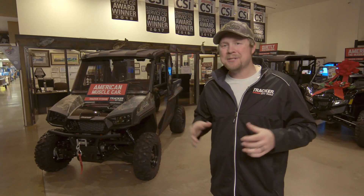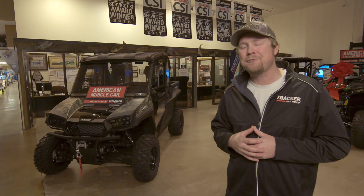Hey everybody, I'm Alan Treadwell and I'm in Harrisburg, Pennsylvania. While I was in town, I had to swing by the Bass Pro Shops and check out their line of tracker off-road vehicles.